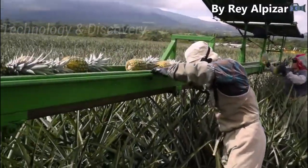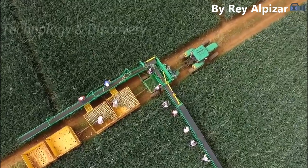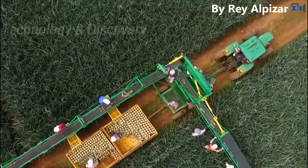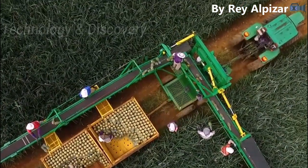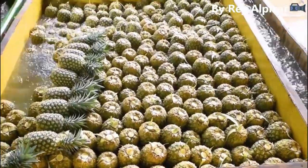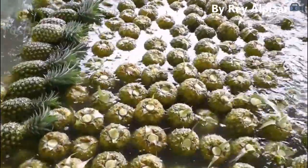Harvesting the pineapples is done with purpose-built boom harvesters that slowly move through the plantation. Hand pickers select the fruit for its correct level of ripeness and attach them to automatic conveyor belts. On arrival at the packing sheds, the pineapples are washed to remove any unwanted bugs or waste material.